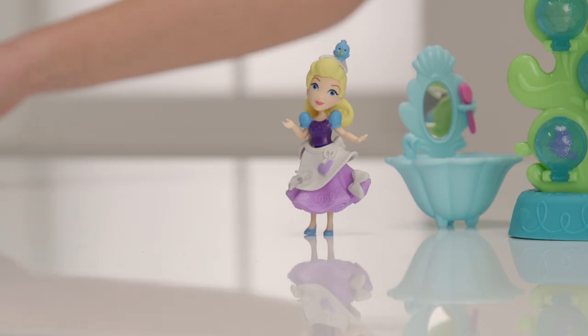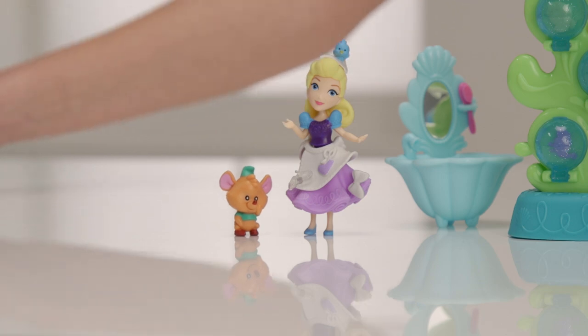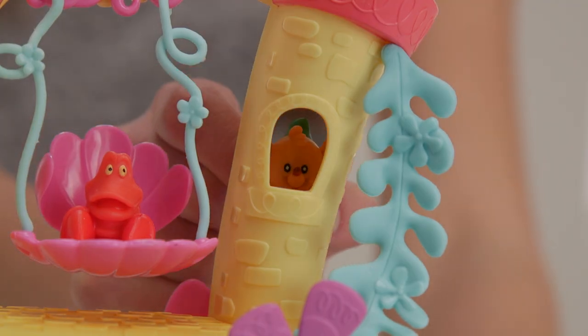Someone else is coming — it's Cinderella and Gus. Of course you can have a turn on the slide. Oh, Gus is scared. Well he can watch from up here then.